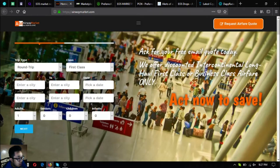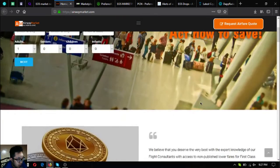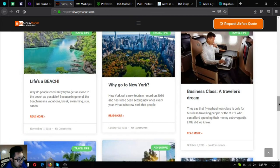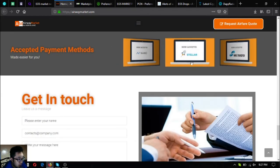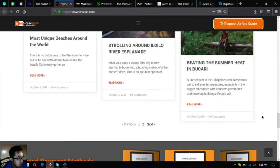The first website I'm going to share with you is airwaymarket.com. On this website you can exchange your cryptocurrency, especially EOS, for airfare tickets. This website offers up to 70% discounts on their tickets. Just fill out the form, call them, or click 'Request Airfare Code.' They accept EOS as payment, and there's also a travel blog with different travel tips. They also accept other cryptocurrencies such as Bitcoin, EOS, Stellar, and Nano.